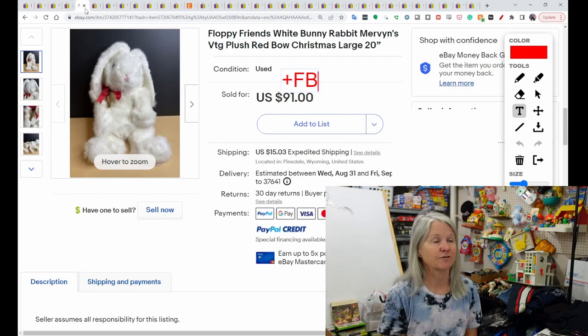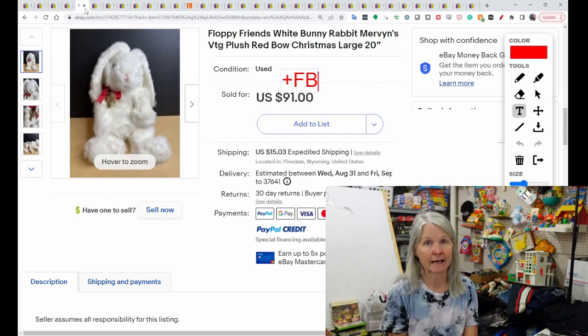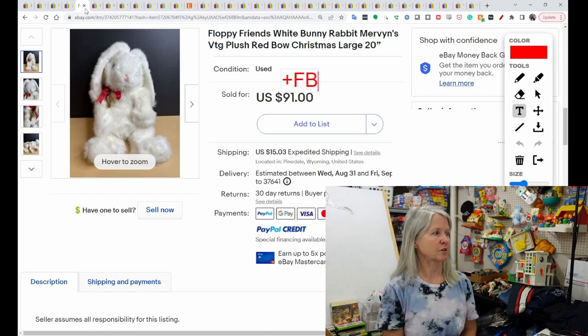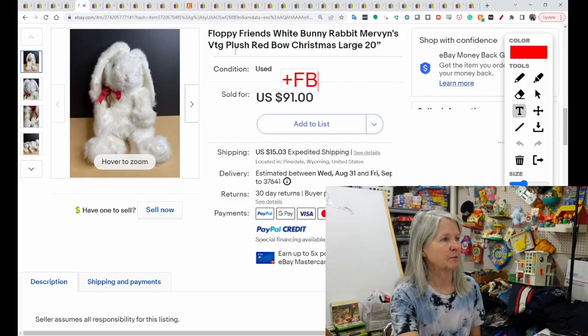This is Floppy Friends. It was an exclusive for the Mervin's store — it is a large 20-inch plush. It sold for $91, and the buyer did get positive feedback. I remember going to Mervin's when I was stationed out in San Diego. I think I have a couple of plush that are Mervin's exclusives, but I don't know if it's Floppy Friends. Definitely keep your eyes out for Floppy Friends.